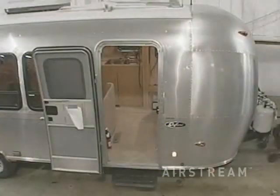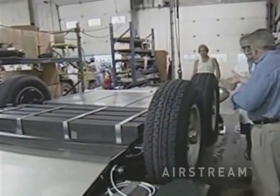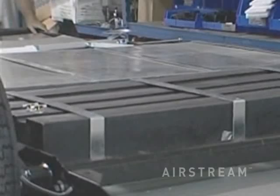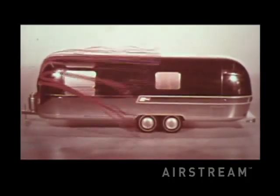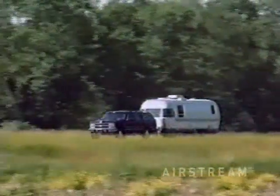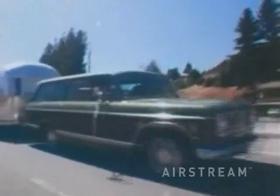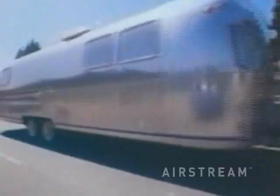Airstream owners know how well Airstreams perform on the road. Their solid riveted aluminum construction offers the lowest center of gravity and most even weight distribution available in the travel trailer industry. Thanks to the unique aerodynamic shape, their tow vehicles require twenty percent less fuel than a box-type trailer, resulting in a ten to twenty percent savings each trip.